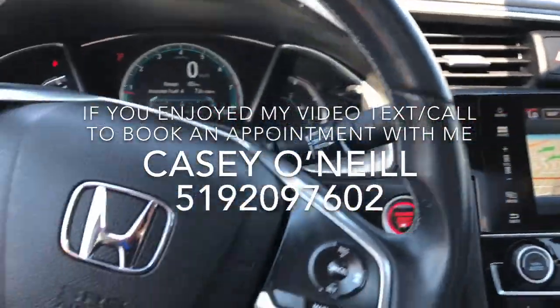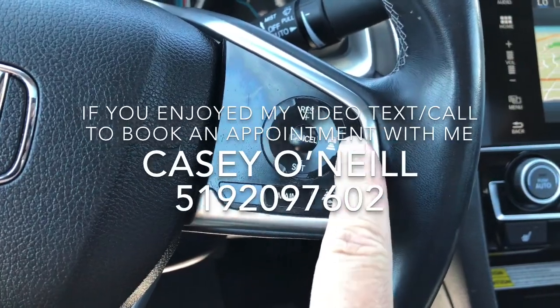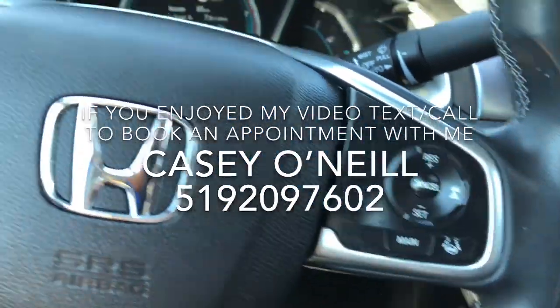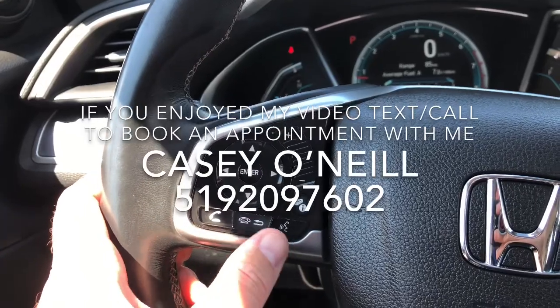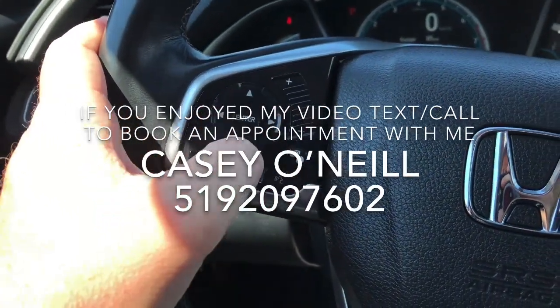That USB port is the one you can use for Android Auto or Apple CarPlay, so your phone can take over the screen. Up to your steering wheel, you've got cruise control options with lane keeping assist and adaptive cruise control, as well as normal cruise control. You've also got answering calls from Bluetooth, hanging up, voice control, changing your volume, switching songs, or switching modes like FM, Bluetooth, and AM.